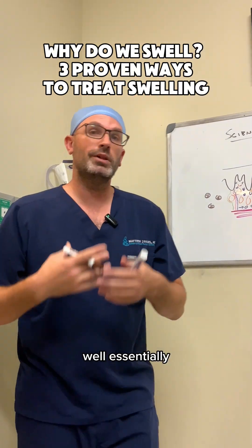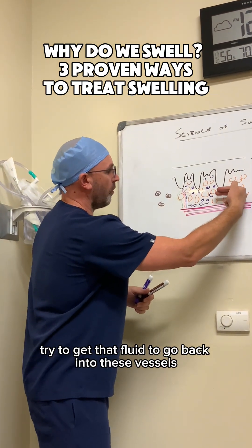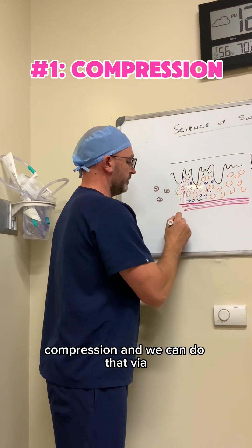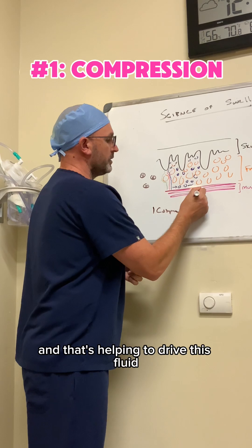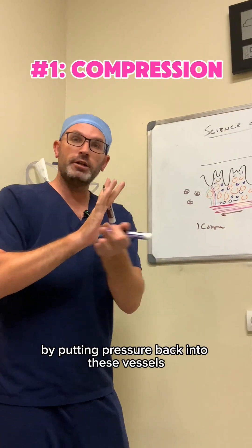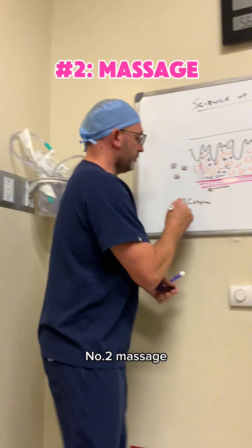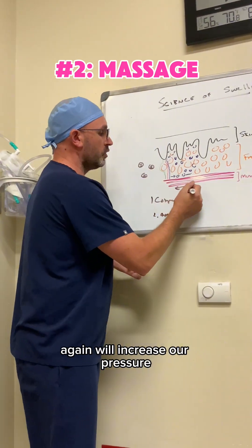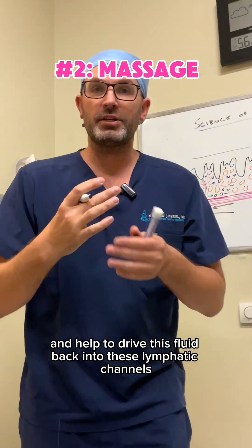So how can we treat it? Essentially, all the treatments are going to try to get that fluid to go back into these vessels that naturally leaked it out. Number one: compression. We can do that via a Spanx, a Faja, or a medical compression garment. That helps to drive this fluid by putting pressure back into these vessels, mainly the lymphatic channels. Number two: massage. A light touch pressure massage will again increase pressure and help to drive this fluid back into these lymphatic channels.